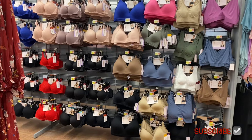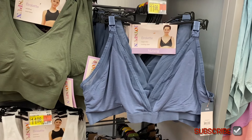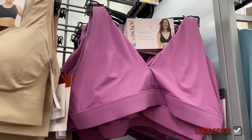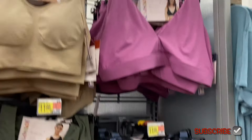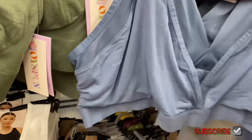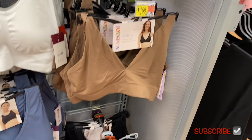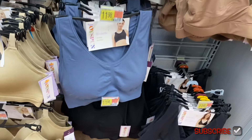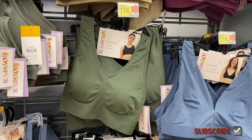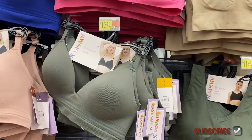They also have all these bras over here and some of them look new. There's a nursing bra for $11.98 that looks new. Then there's a plunge bralette for $11.98 — that one also looks new. One of them might be in the wrong spot on the rack. You can also get in brown or black. Then there's a wire-free seamless bralette available in black, blue, white, green, and beige.